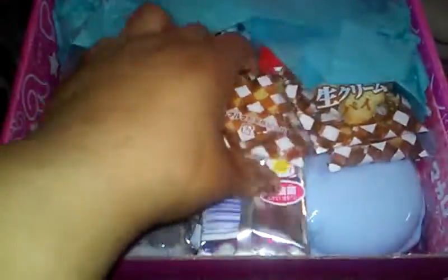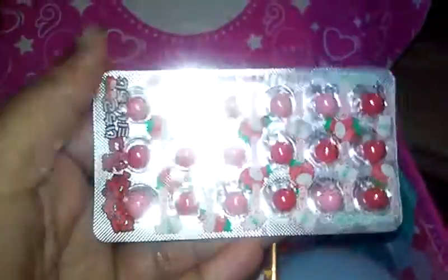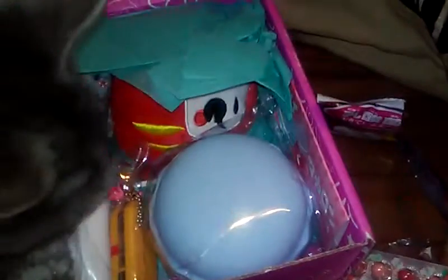So we have our three cookies. Then we have these, which just look like chocolate candies to me — I'll figure it out. This is our yogurt candy. It smells like yogurt. They're pink and they're hard.